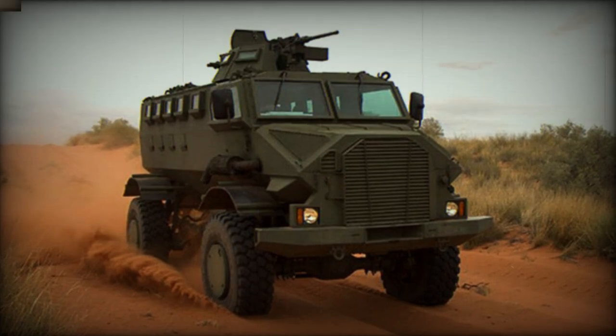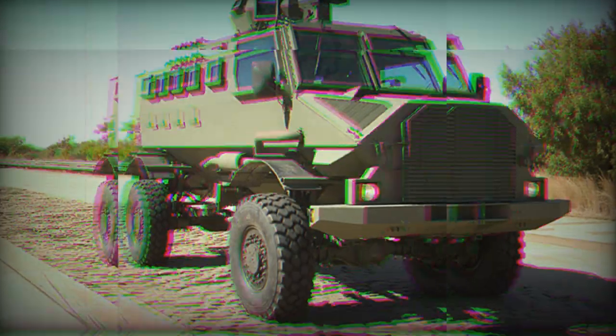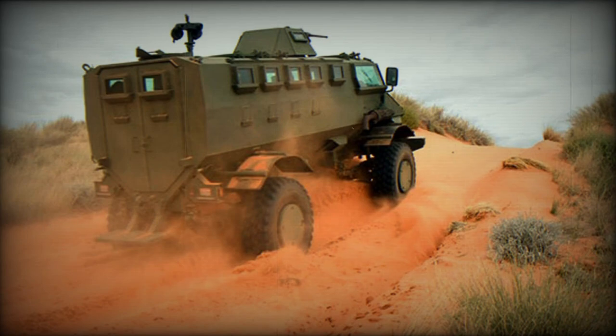The Ivema Gila Mine Protected Vehicle was developed in South Africa as a private venture, aimed both at the domestic market and export customers. The Gila is similar to Casper, which was developed over 30 years ago, however it is a more modern design with a number of advanced features. The vehicle was first publicly revealed in 2006.